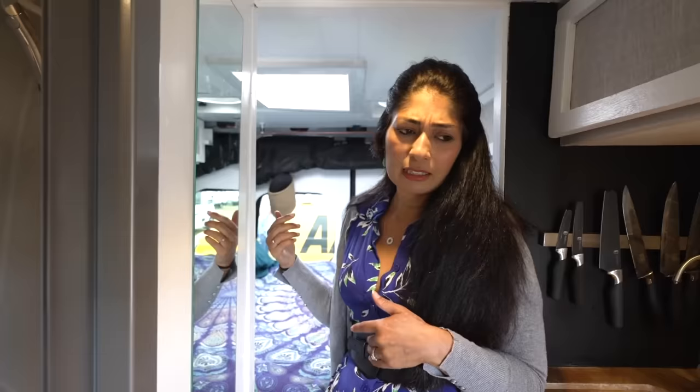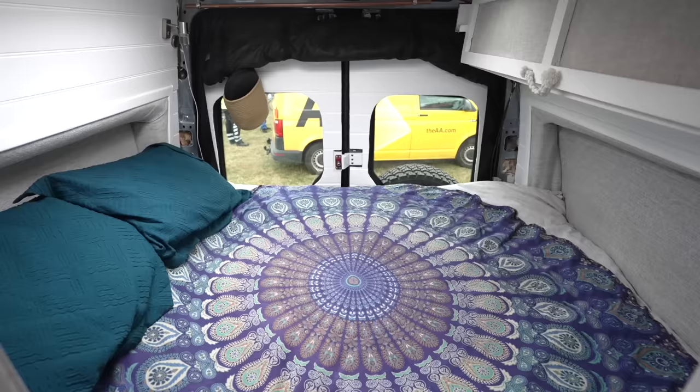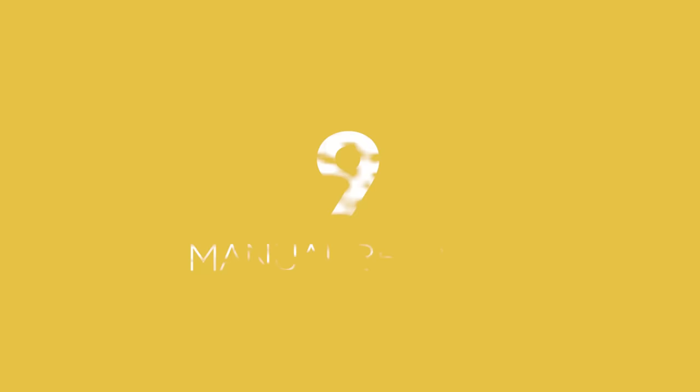We've got a king size bed at the back which we've done sideways along, which I think is quite good because we get that extra foot of space in the living area. We managed to do this because of the fiberglass side pods that we've added in. James was complaining he didn't have enough space, so he gets an extra eight inches now.